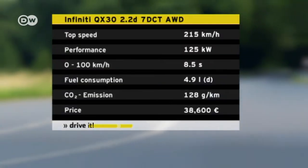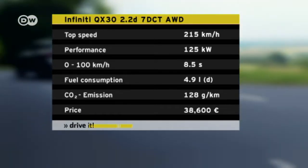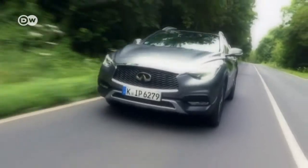The 2.2-liter turbocharged diesel engine generates 125 kilowatts and accelerates from 0 to 100 in 8.5 seconds. Top speed is 215 kilometers per hour. Infiniti says the QX30 consumes 4.9 liters per 100 kilometers.